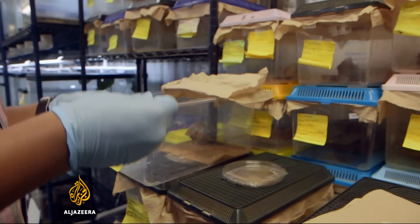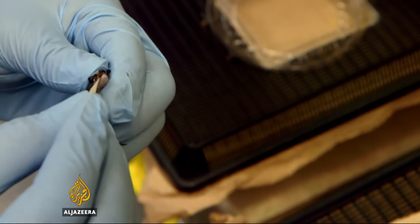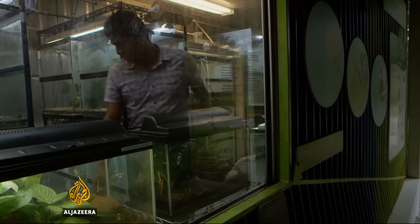Searching for clues that will help fight the killer fungus while bringing threatened species back from the brink — part of a global effort to save frogs before it's too late. David Mercer, Al Jazeera, Gamboa, Panama.